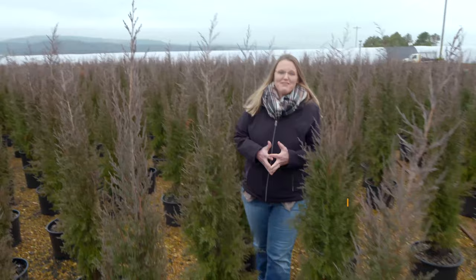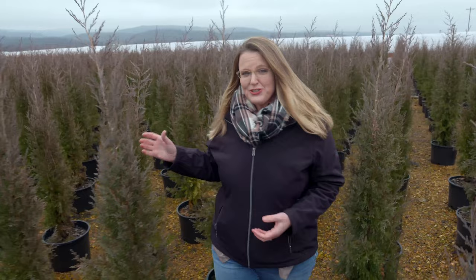We're here at one of our favorite places in Oklahoma, and that is Greenleaf Nursery. We're walking through a forest of Taylor junipers, and you probably recognize this plant as being an upright columnar juniper, but there's a lot that goes into it to get it ready to go to market.